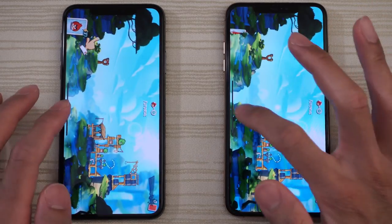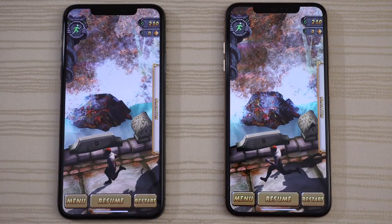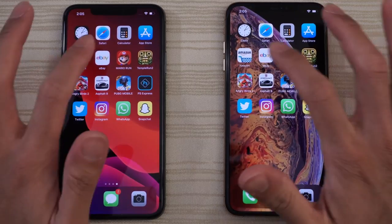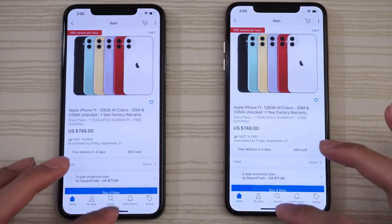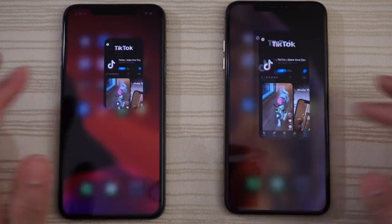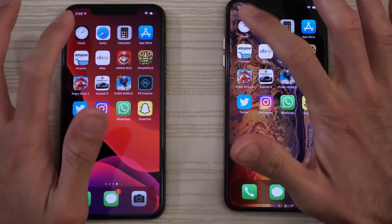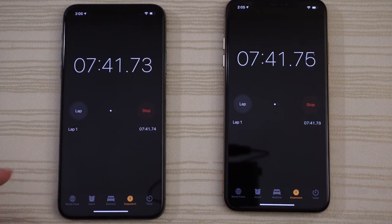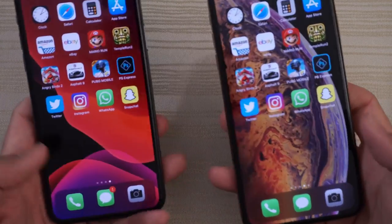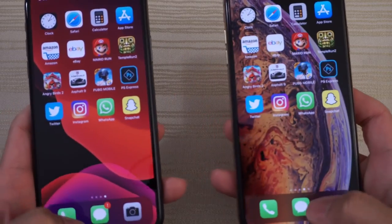Angry Birds 2 — get out of that. Temple Run 2 up next, ready to resume on both. Mario time — ready to play on both. eBay had a little bit of a stutter on the right, nothing too crazy though. Just zooming through these apps, nice and smooth. There was a little bit of lag on the 11 Pro Max on the stopwatch, which was interesting.